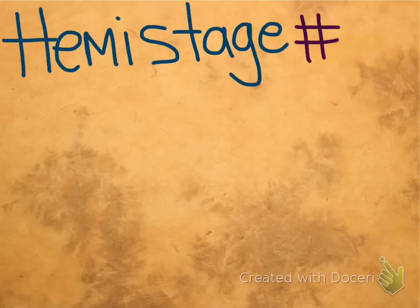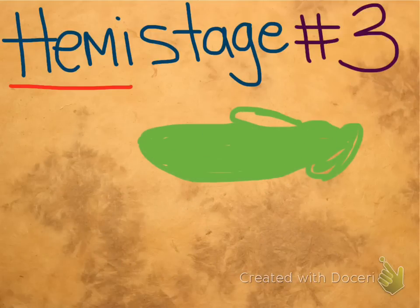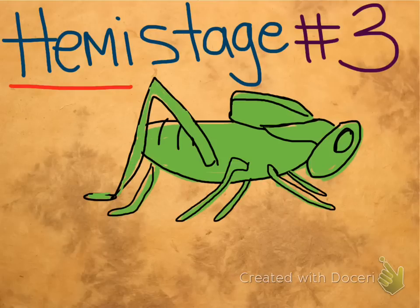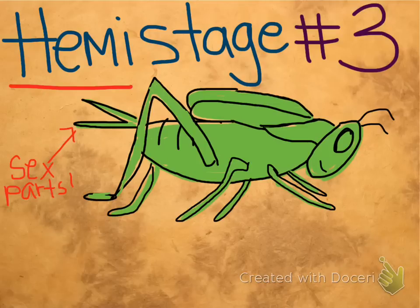The final stage in hemimetabola, just like in holometabola, is called an adult. This is just a grown-up version of the insect. It has sex parts and fully developed wings. This guy is all ready to reproduce.